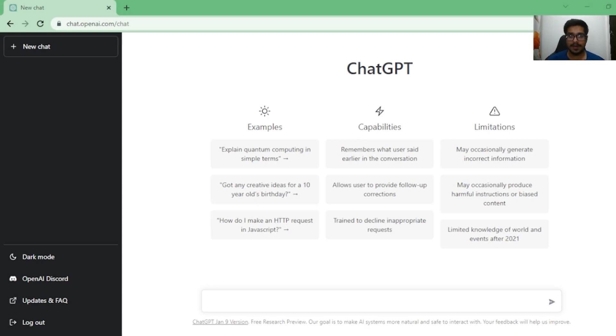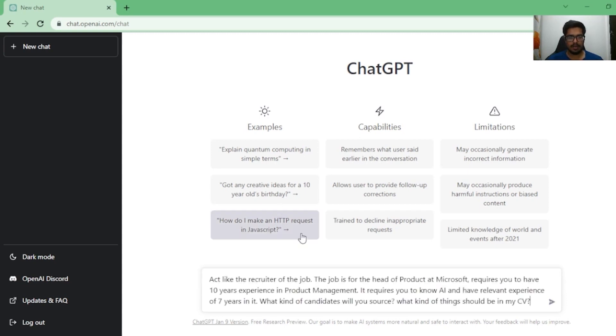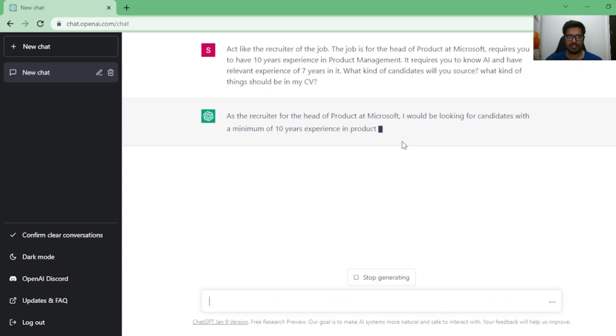Let's get started. The first question we're going to be asking ChatGPT is around job research. I've created a list and I'm just going to paste it here. The prompt is: 'Act like you're a recruiter. The job is for Head of Product at Microsoft, requires 10 years experience in product management, knowledge of AI, and seven years of relevant experience. What kind of candidates will you source? What kind of things should be in my CV?'